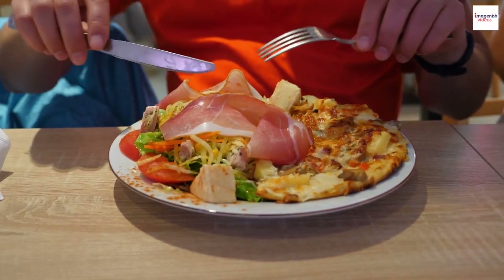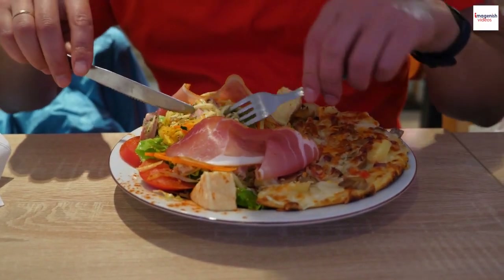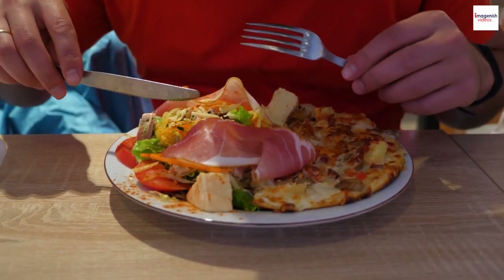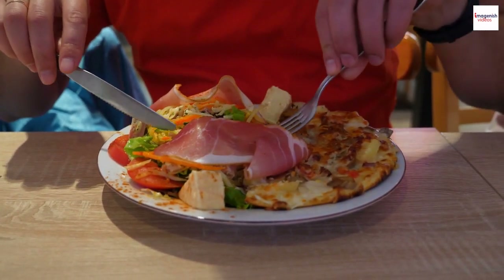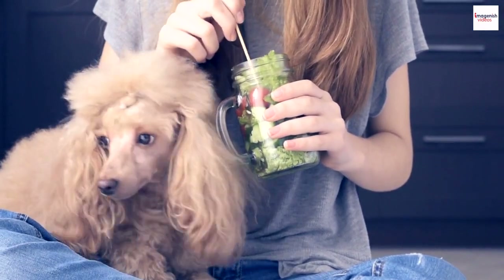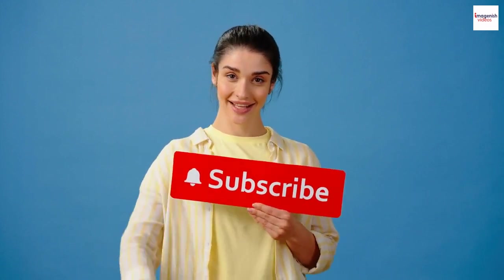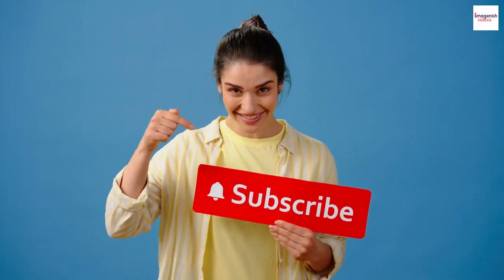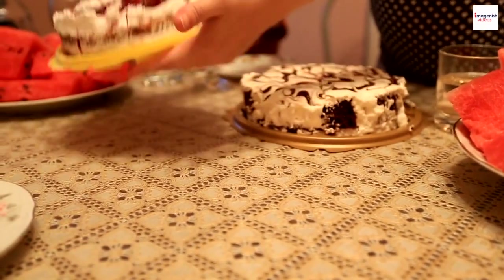There you have it — an even more extensive exploration of the enchanting world of Salade Niçoise. It's a salad that transcends time and tradition, evolving with the seasons and culinary innovations. Remember to savor each bite and perhaps experiment with your own creative additions. Thanks for joining us today, and don't forget to hit that like button, subscribe, and stay tuned for more culinary adventures. Bon Appétit!